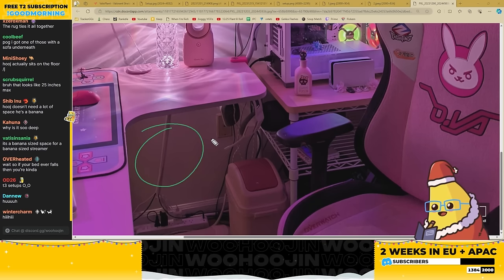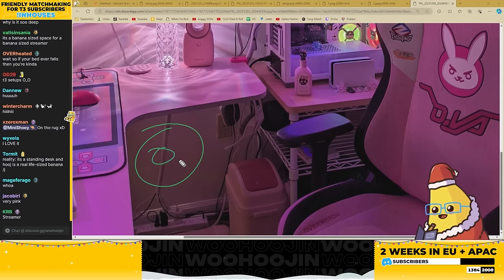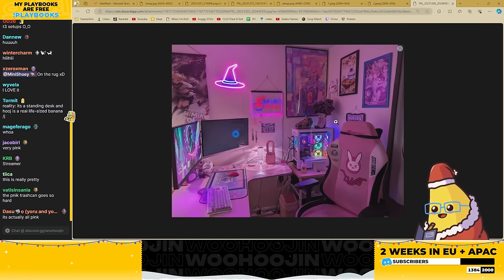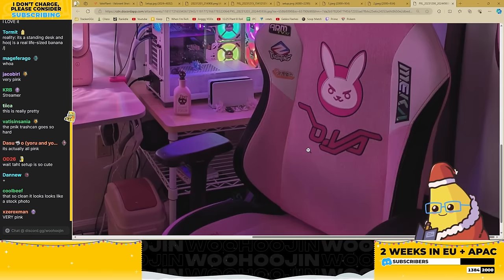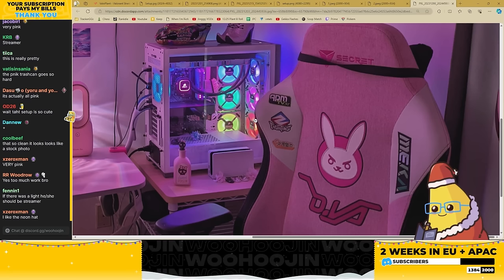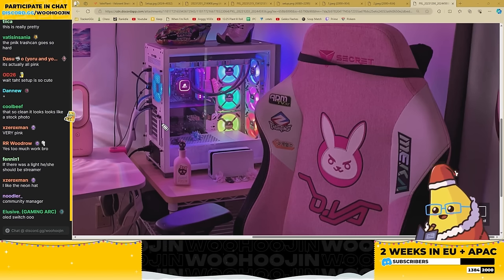Now let's look at what's going on here — we're either looking at the world's biggest weeb or this is just a woman's setup. What's going on here?